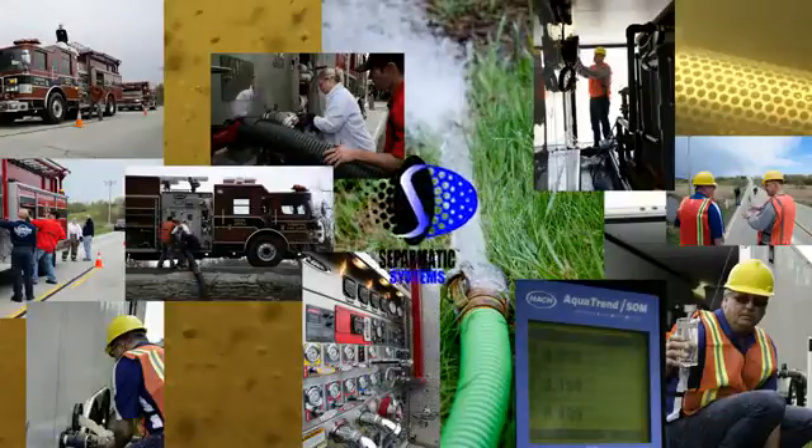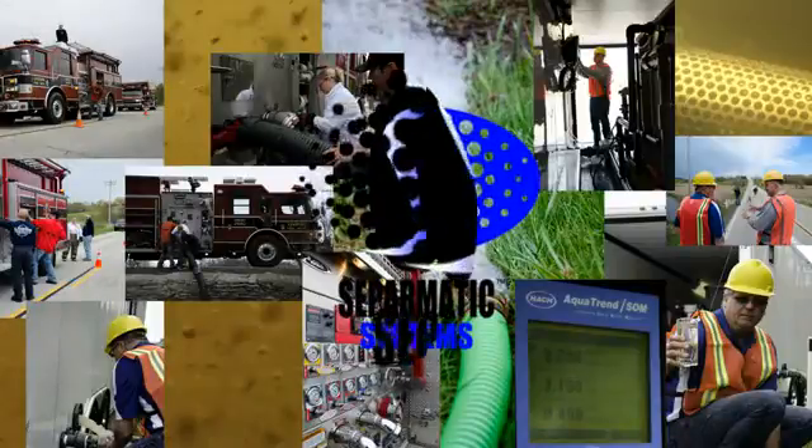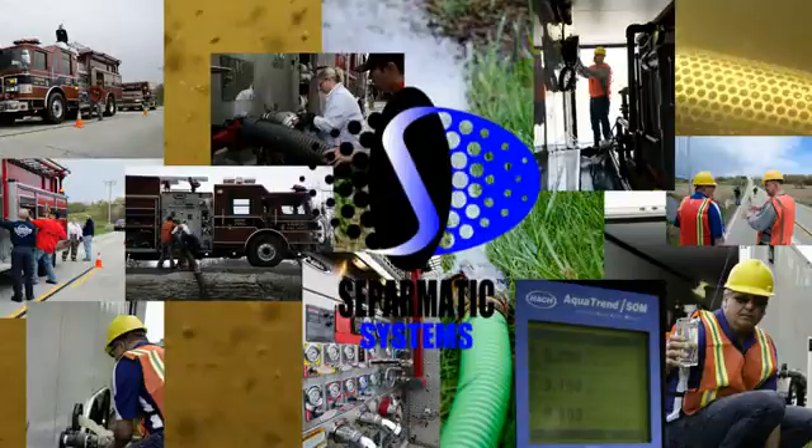Our new Mobile Filtration Unit for Emergency Disaster Deployment. This unit is capable of filtering 50 gallons per minute, or 72,000 gallons per day, of clear, safe water. Let me take you through the process of how our system works.